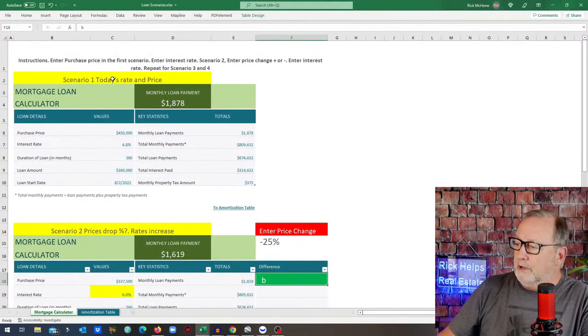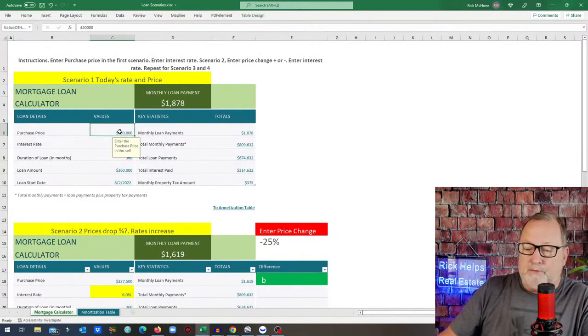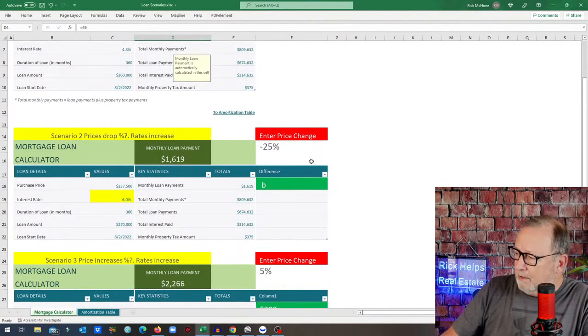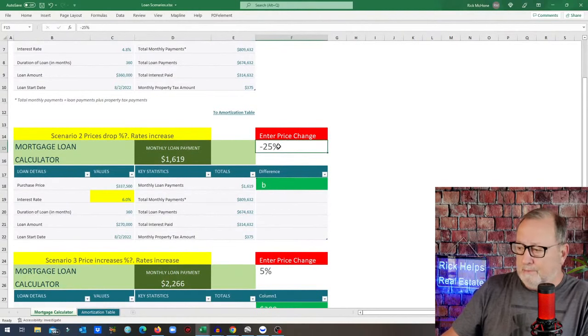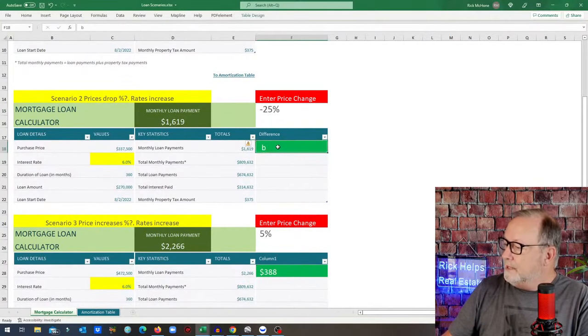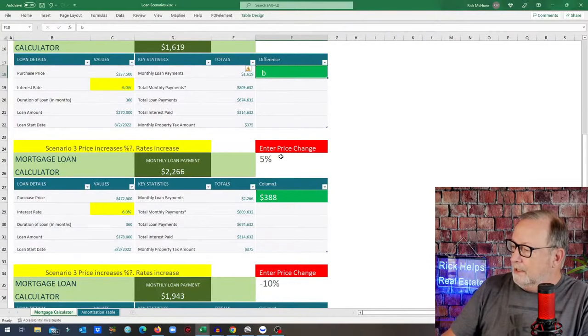Here's how the spreadsheet works. Scenario one is today's rate and price — a purchase price of $450,000, an interest rate of 4.8%, giving a total monthly payment of $1,878. You can change the monthly property tax amount. Then you can enter a price change — say minus 25% — and change the interest rate in the yellow box to play some 'what if.' For example: prices up 5%, interest rates up to 6% — that's going to affect you by $388 a month.